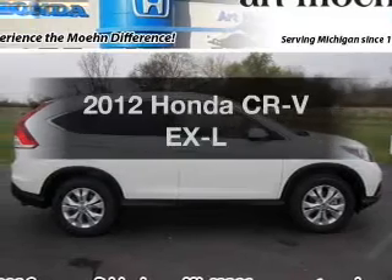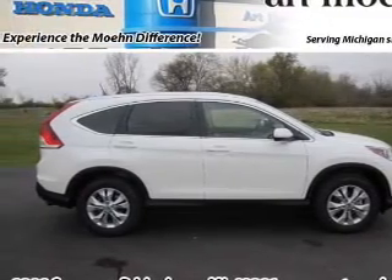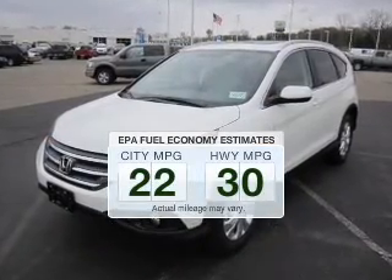Imagine yourself in this 2012 Honda CR-V. Travel the roads in style and comfort in this great vehicle. In the city or on the highway, you'll spend less time at the pump with this fuel-efficient vehicle.